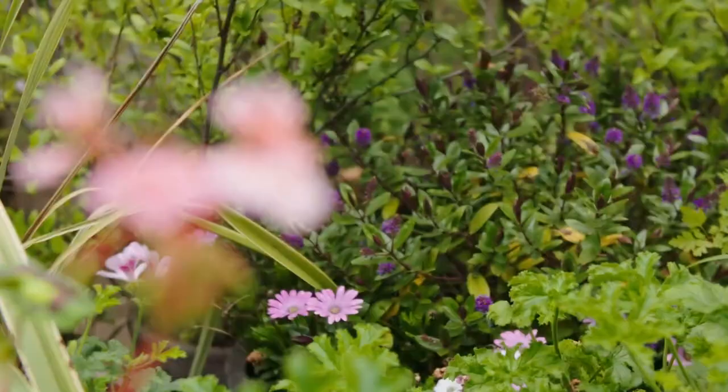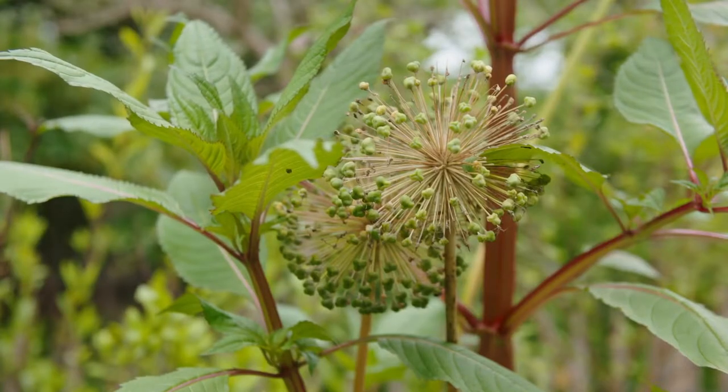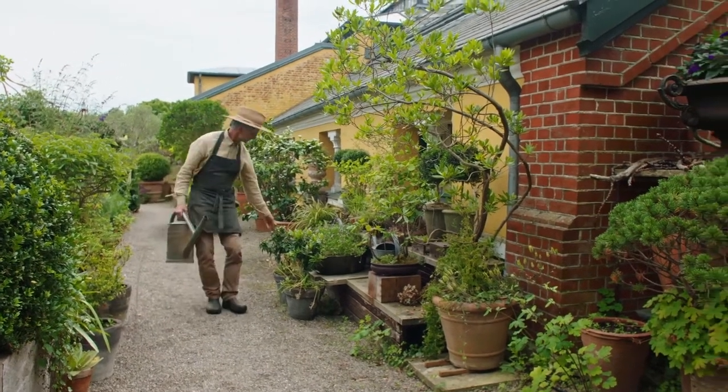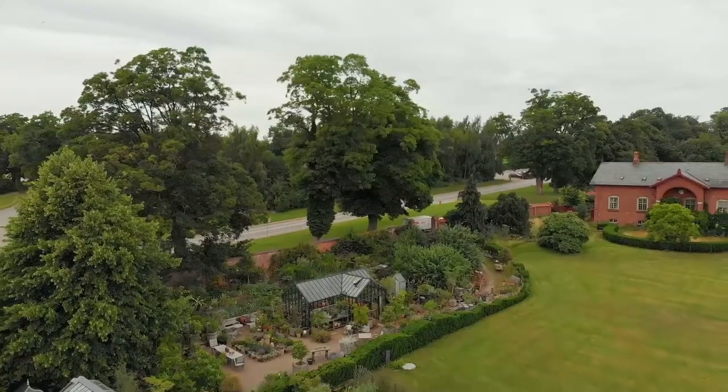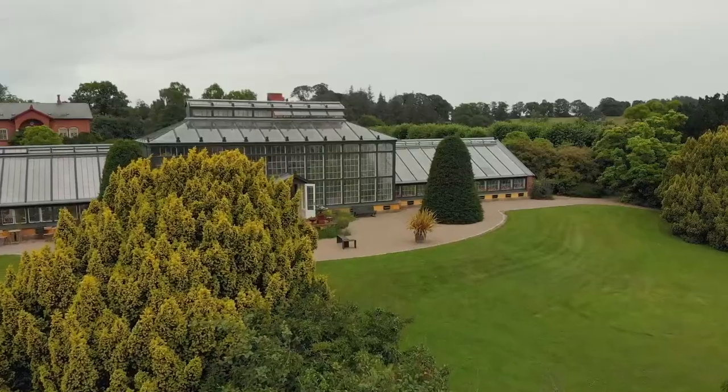The World Exhibition in London in 1851 sent a wave of inspiration through Europe with its impressive Crystal Palace. In 1876, Denmark got its own orangerie called Parallelhuset. This amazing place was restored and is now run by landscape architects Stieg Lauwitzsen and Greg Cobbett.